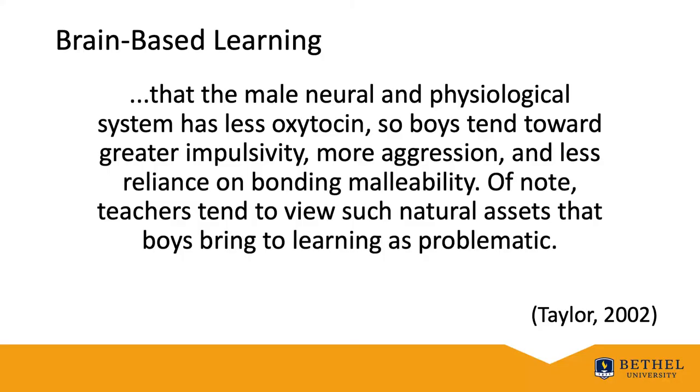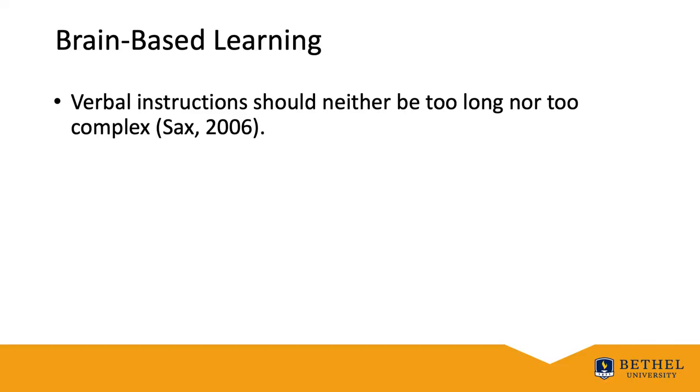Taylor noted in 2002 that the male neural and physiological system has less oxytocin, so boys tend toward greater impulsivity, more aggression, and less reliance on bonding malleability. Of course, teachers tend to view such natural assets that boys bring to learning as problematic more often than not.